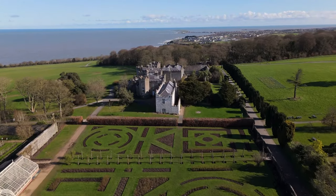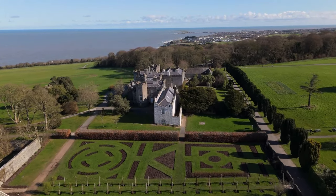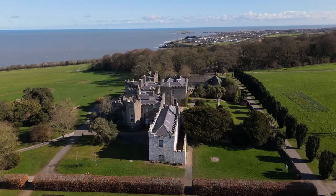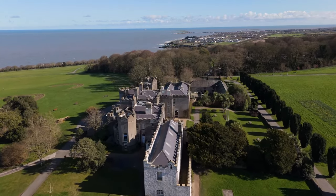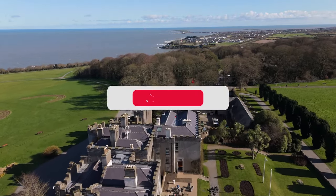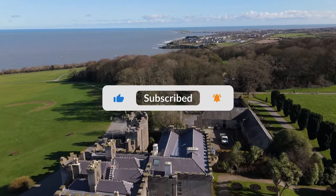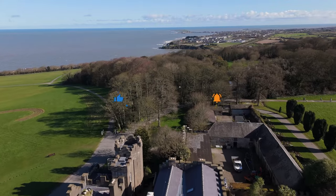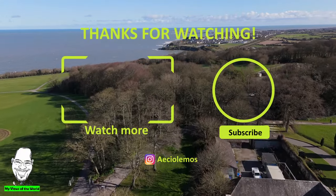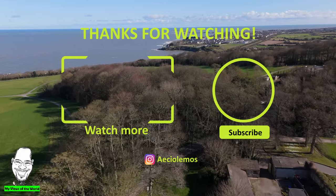Let me know down in the comments what you think. I look forward to hearing your stories, especially if you have already visited the house — let me know what you saw and what your experience was like. Speaking of Malahide Castle, that was the home of the Talbots for over 800 years. So if you want to find out more about that castle, click on the link on your screen right now. Thank you so much for watching, and I will see you in the next one.